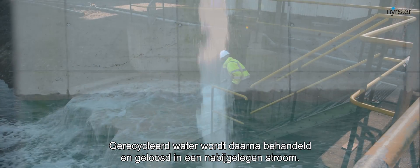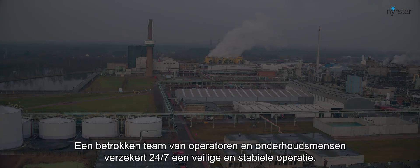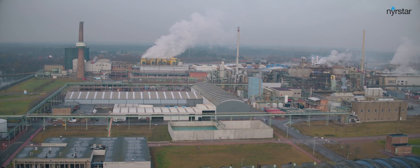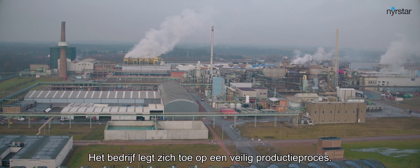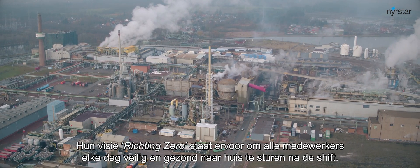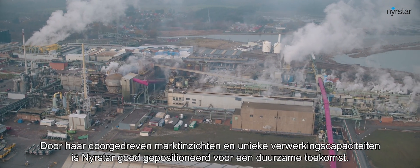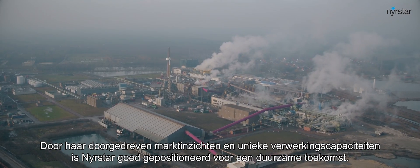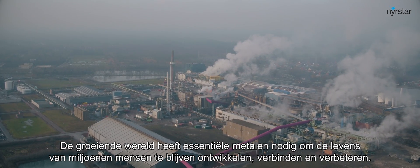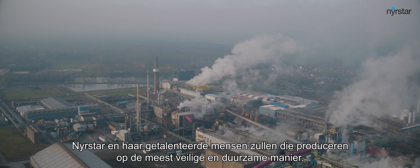Afterwards, recycled water is treated and discharged into a neighbouring stream, complying with the strictest environmental standards. A dedicated workforce of operators and maintenance workers ensures safe and stable operation 24/7. At Nyrstar, safety is the number one priority, with a commitment to a safe production process and a 'towards zero' health and safety vision for all employees to return home safe and healthy every day. Through its deep market insight and unique processing capabilities, Nyrstar is positioned well for a sustainable future, producing essential metals in the safest and most sustainable way.